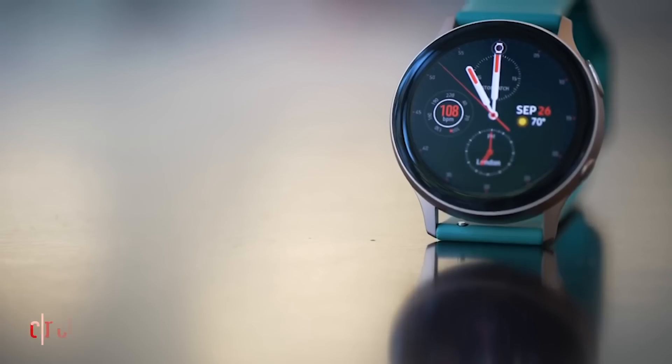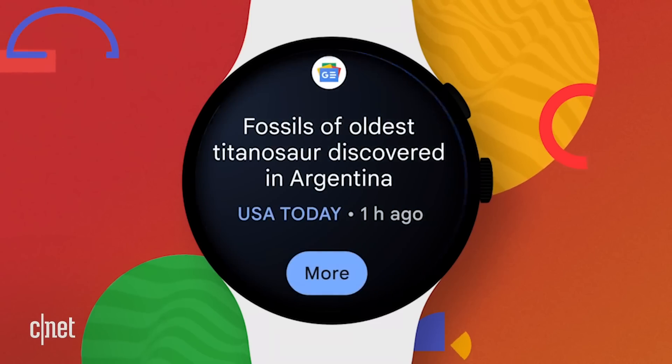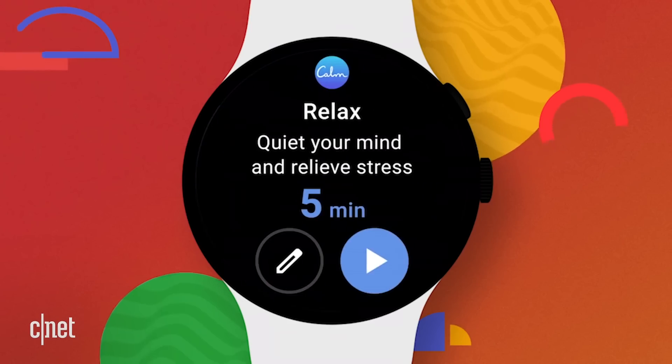Google and Samsung recently announced that they were going to be pairing up to help redesign Wear OS. It's going to have better battery performance, it's going to be faster, and it's going to have support for more fitness sensors and some more third-party apps.